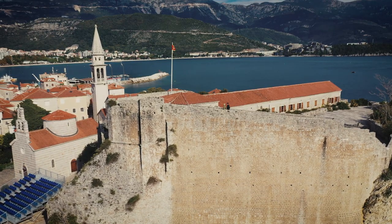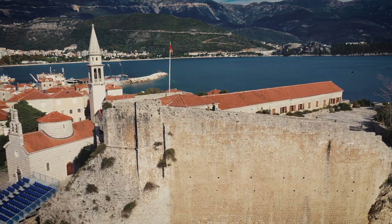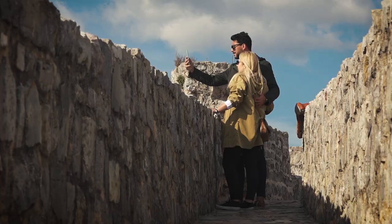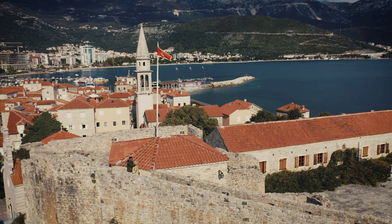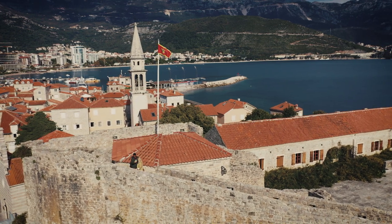The Citadel today is a place with an amazing view — the highest point of the town and one of the favorite places of tourists. But in the past it had a defensive function, and all people from the town, if someone attacked, would hide inside the Citadel.